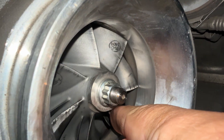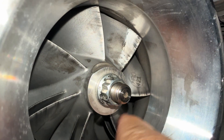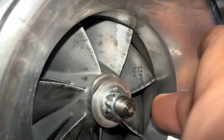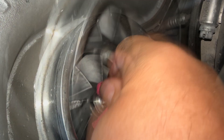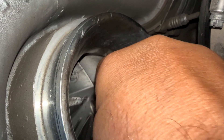This thing is definitely a little hard to spin — it should spin much more freely than what it is. It's got a lot of resistance to it. There's also a lot of play, a lot of wobble in it. It shouldn't have that much play.